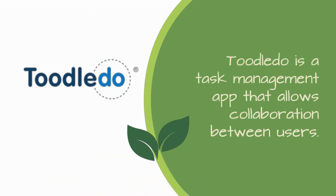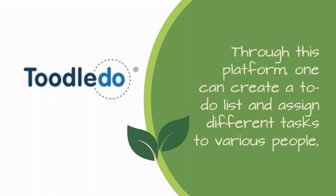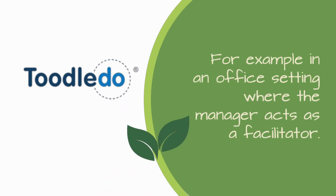Tootledo is a task management app that allows collaboration between users. Through this platform, one can create a to-do list and assign different tasks to various people — for example, in an office setting where the manager acts as a facilitator.